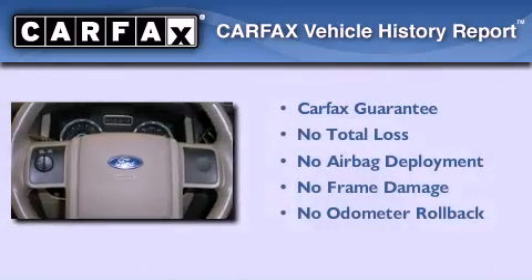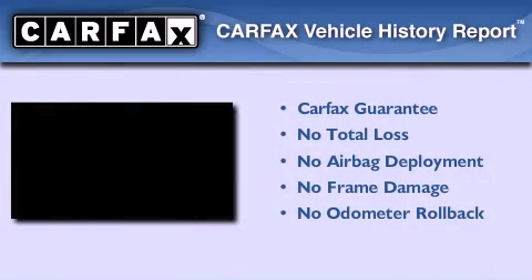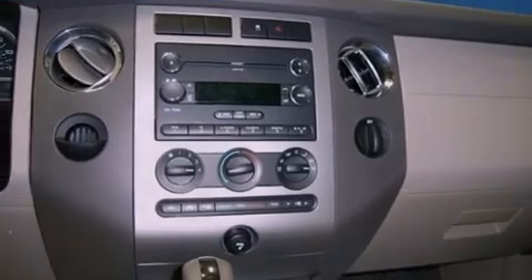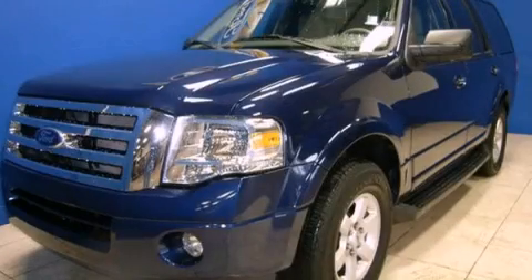Not to mention that this Ford qualifies for the Carfax Buyback Guarantee. Contact us today and schedule your opportunity to see this vehicle in person.